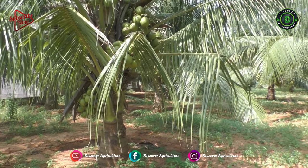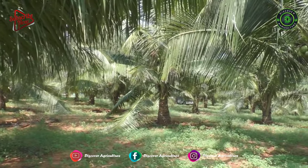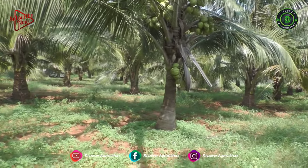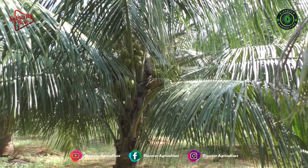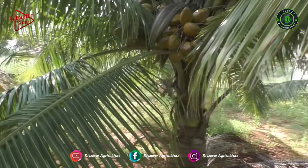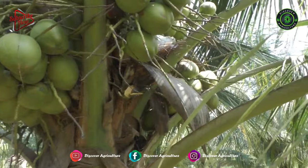Hybrid coconuts are intervarietal crosses between two morphological forms of coconut trees. In particular, hybrids from Dwarf and Tall, Tall and Tall varieties also generate high-yielding coconut palms. Generally, hybrid coconut palms are superior in terms of quality and quantity of copra production. They also have the greatest amount of copra per nut. As such, they are generally selected for commercial planting.